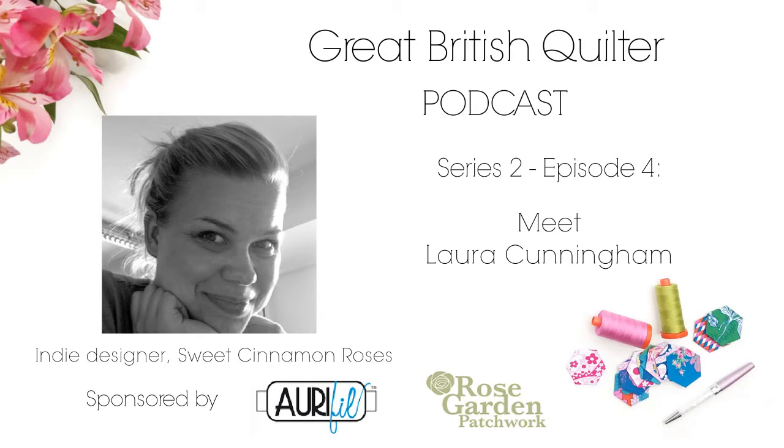Orifil is an Italian thread company specializing in superior quality cotton threads for professional and domestic quilters, with a wide range of threads in varying weights and a beautiful spectrum of color. Quilters can find the perfect thread for their project. Do visit orifil.com for more information.